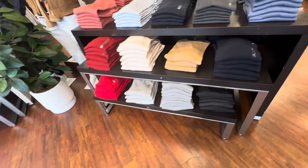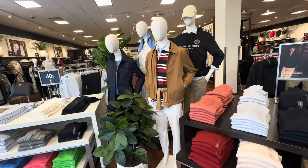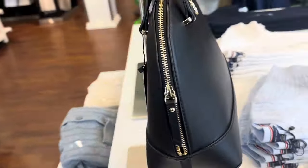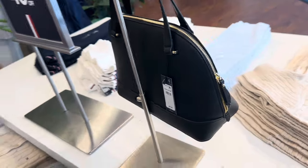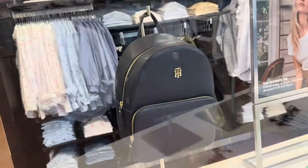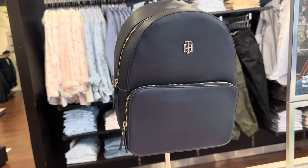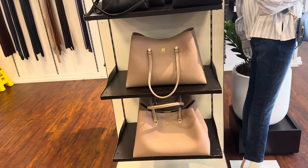That's it for today, my shopping buddies! Thank you for coming along — be safe, stay blessed. They also have a few bags. This dome-shaped one is $99.50. The backpack is also $99.50 in navy blue with a big pocket in the front. Some bags over here are 30% off.